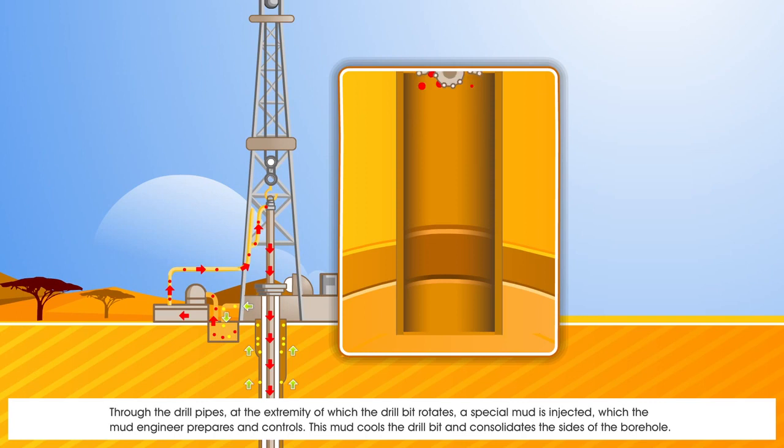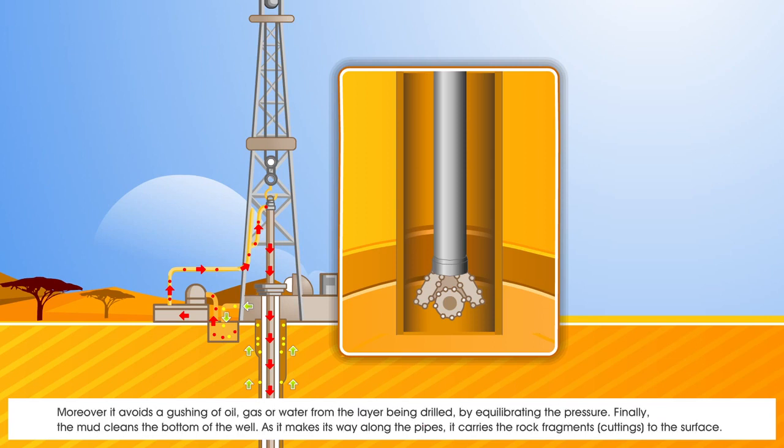Through the drill pipes, at the extremity of which the drill bit rotates, a special mud is injected, which the mud engineer prepares and controls. This mud cools the drill bit and consolidates the sides of the borehole. Moreover, it avoids a gushing of oil, gas, or water from the layer being drilled, by equilibrating the pressure. Finally, the mud cleans the bottom of the well; as it makes its way along the pipes, it carries the rock fragments — cuttings — to the surface.